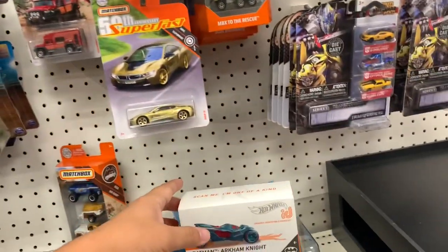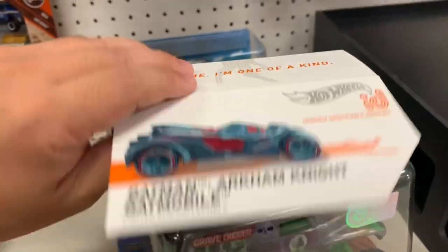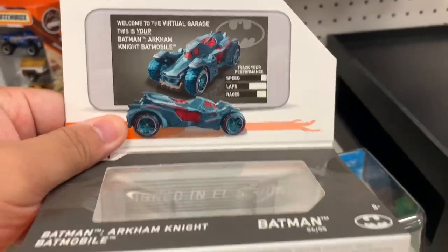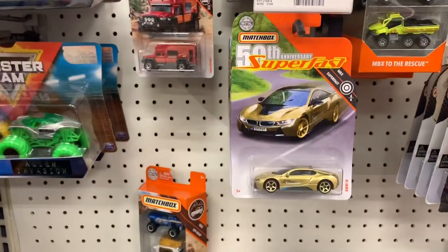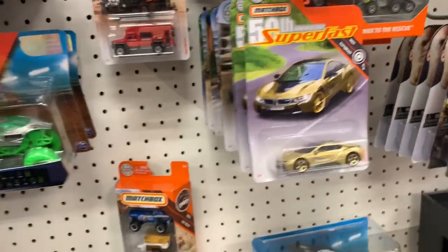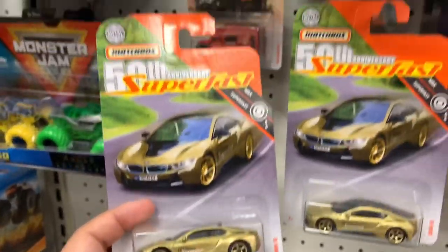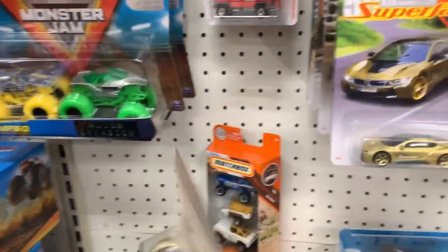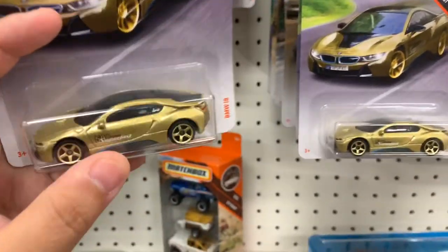They have the Hot Wheels ID Batman Arkham Knight Batmobile — this is one I would get, I like Batmobiles, so I might pick this up. They also have the remaining three of the six-piece Matchbox 50th Anniversary Superfast gold vehicles. I already got the first three, and this is the last three in the set.